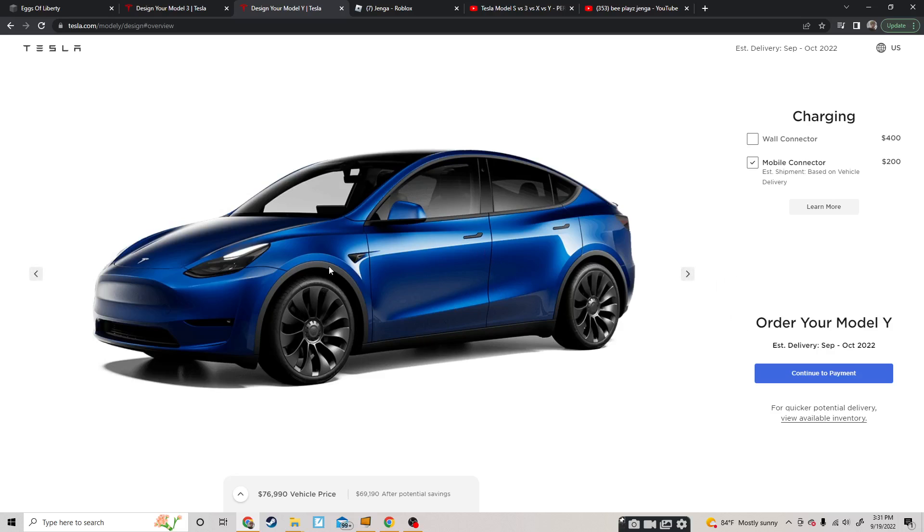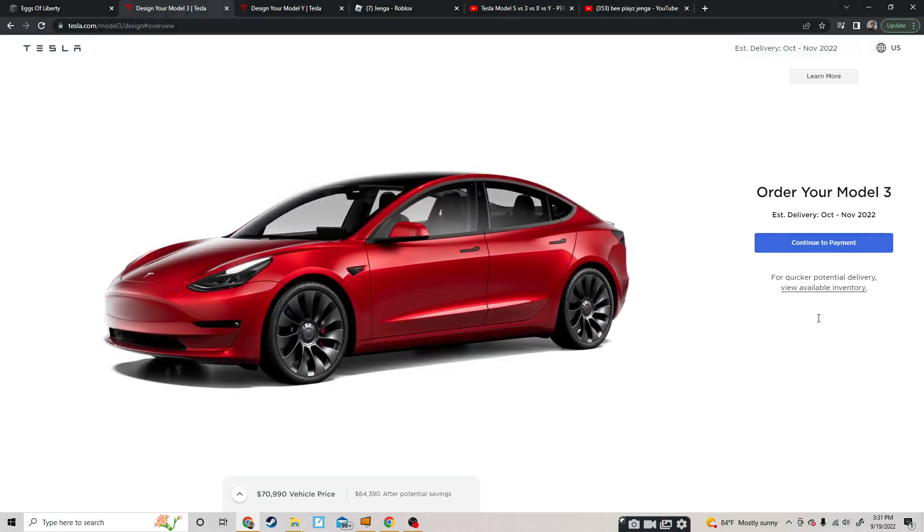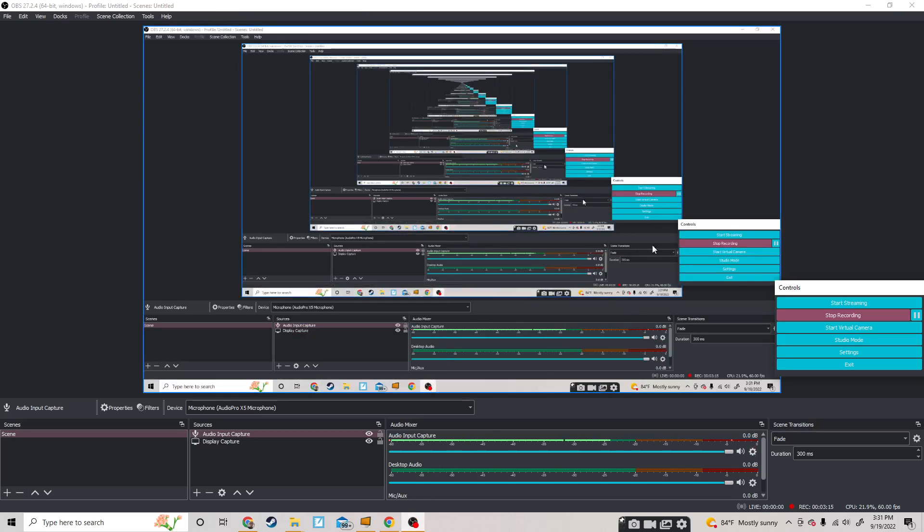The Model 3 is actually the second fastest. If you want to order a Model Y now, you can get it this month or in October. For the Model 3, if you want one, it'll come October through November. I thought it'd be like next year, but that's what Tesla says. You guys have a great day — this was a short one, see you guys next vid.